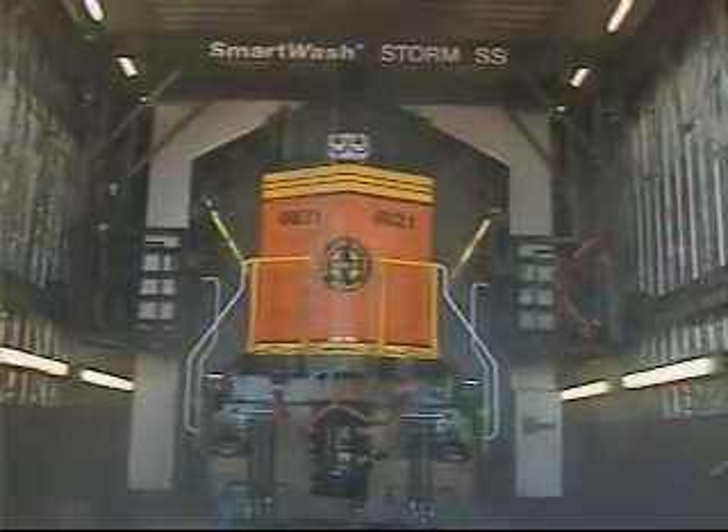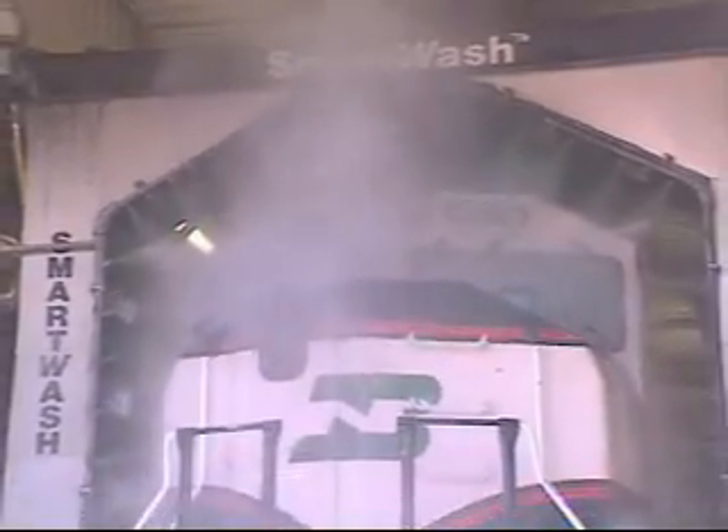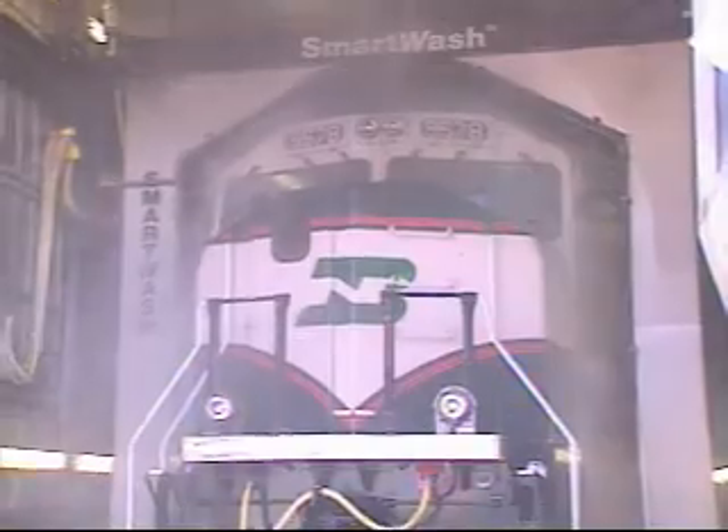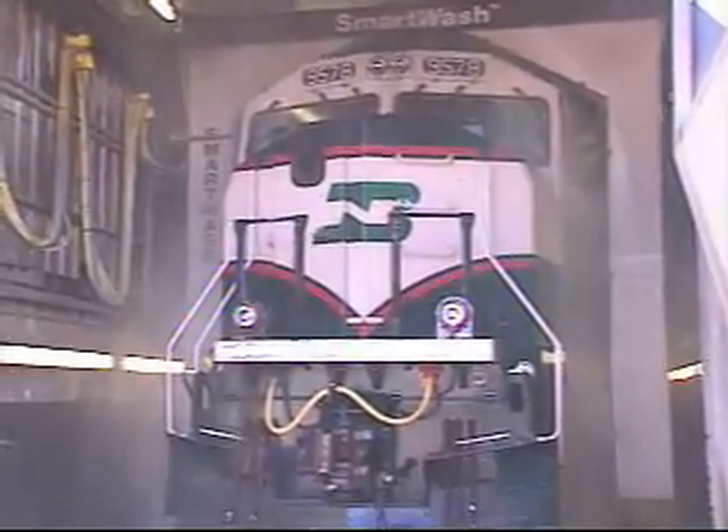A look at the design and functionality of Smart Wash lends an understanding of just how this promise of cleaner locomotives and improved operating efficiencies are delivered. The Smart Wash locomotive wash is of stainless steel construction, designed to be quickly installed on skid-mounted frames. The option of special assembly also allows for Smart Wash to be installed within existing confines.